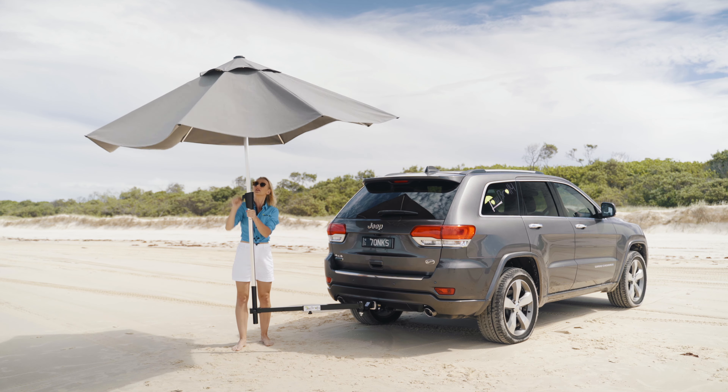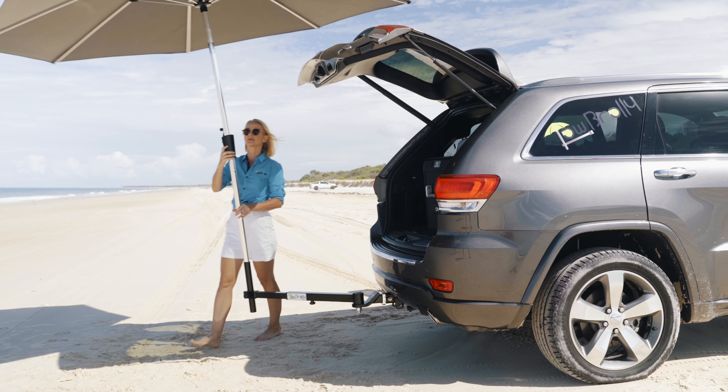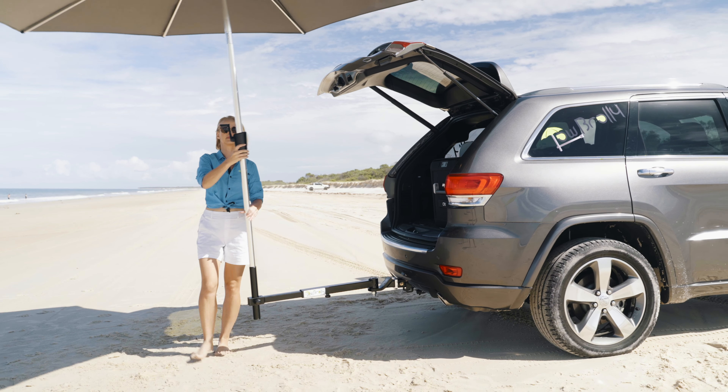Is this the must-have car accessory of 2021? We think so. Introducing the Tow Broly. This safe, cost-effective alternative to an awning can be set up in seconds and is ideally situated at the business end of the vehicle.